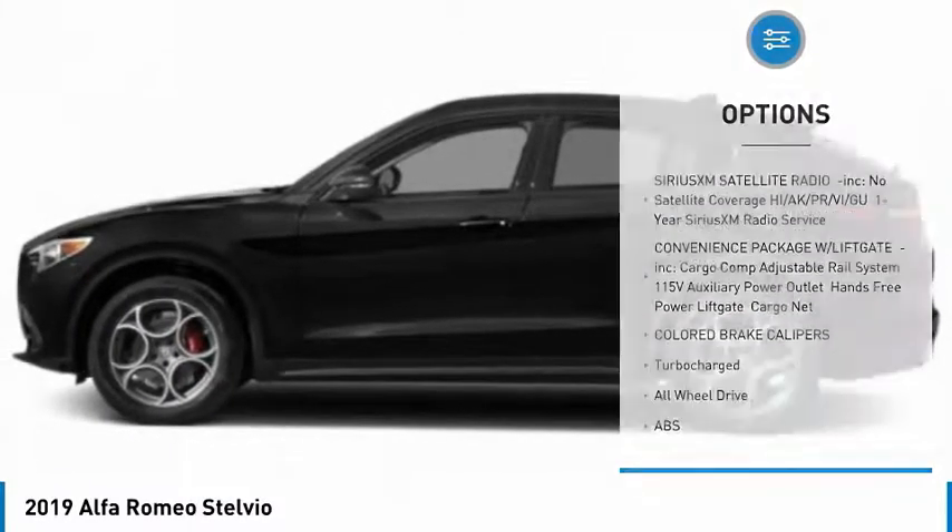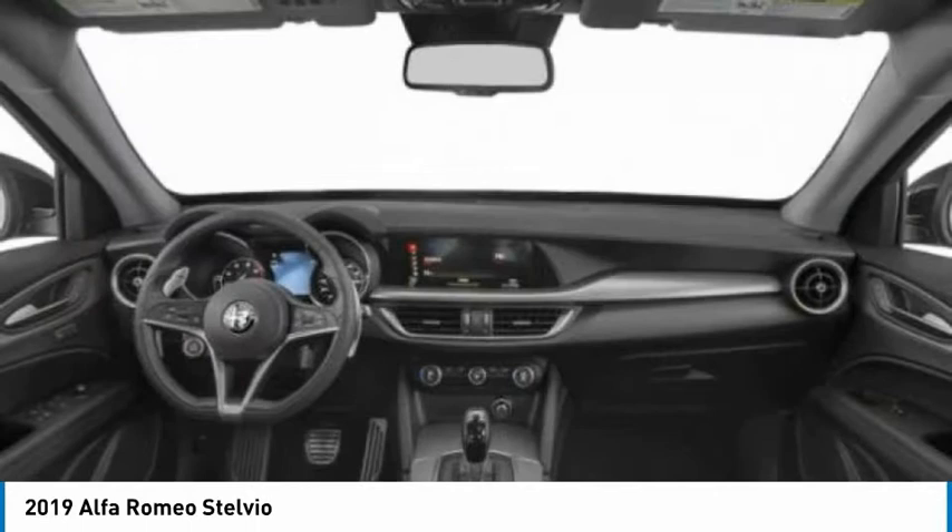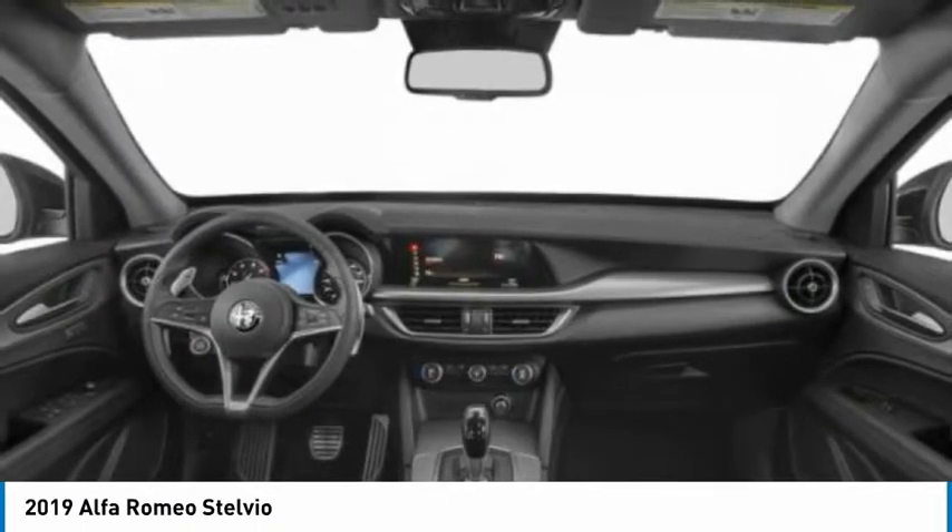Steering wheel audio controls, anti-lock braking system, remote engine start, and power passenger seat.